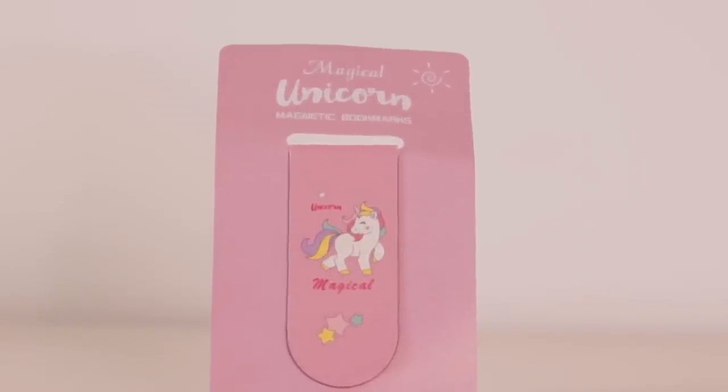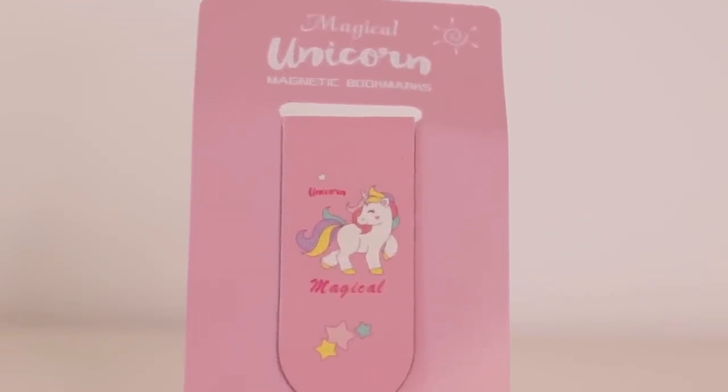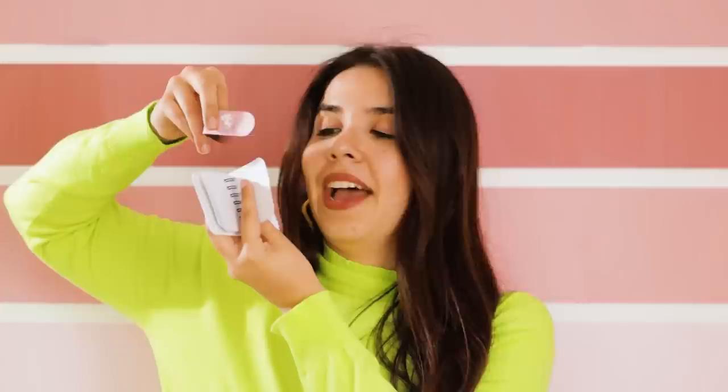The second bookmark is a pink one with a unicorn print. You can use it as a bookmark by leaving a little bit outside the page — it clips on and holds the pages. Since this one is bigger, it should hold more pages. It's a great concept because it should last longer than an average paper clip thanks to the magnet support.